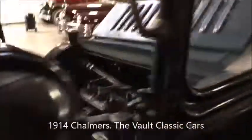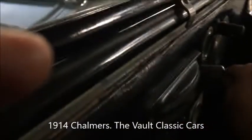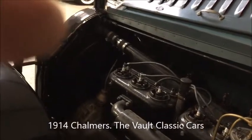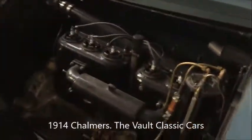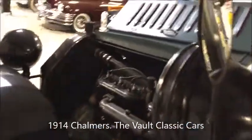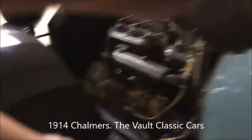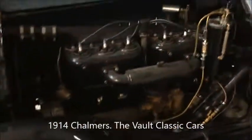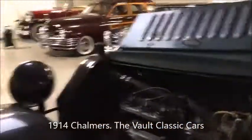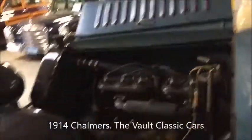I think my favorite part of this is the self-starter. It has a lever here and I'm going to push it. Look at that, that's great. That self-starter is really a nice feature on a big antique. That's really unusual.